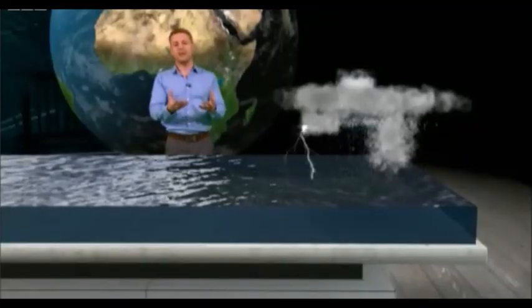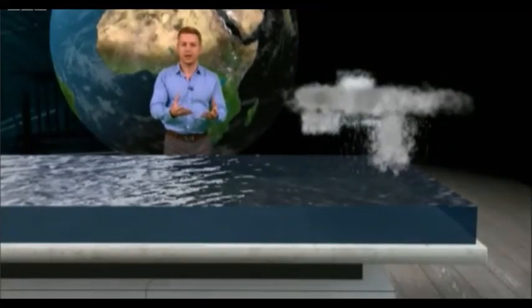Otherwise, the storm clouds will get ripped apart, a bit like a flame of a candle being blown out by a breeze.